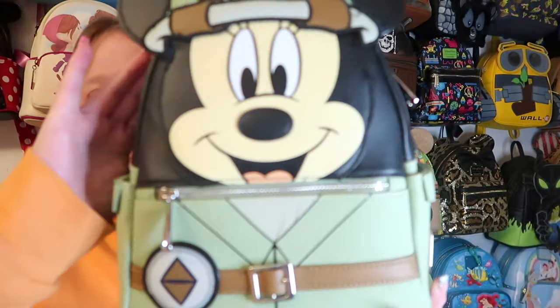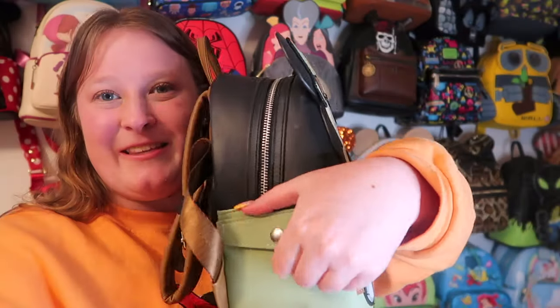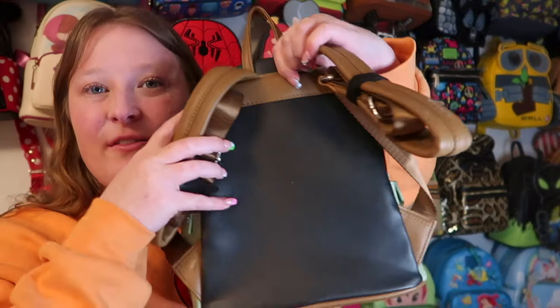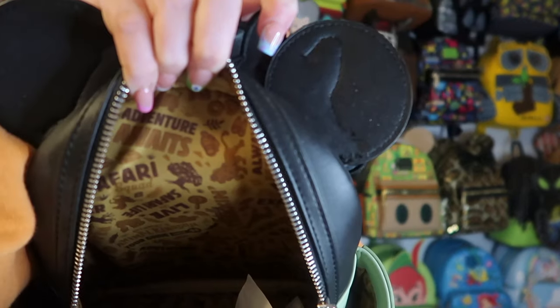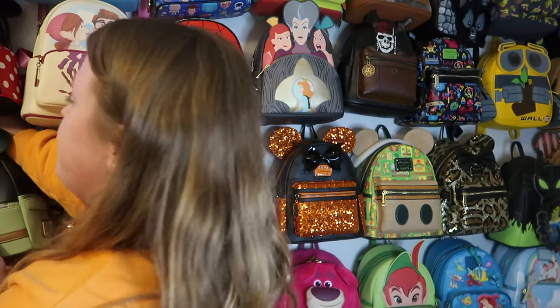First I'm grabbing the Safari Mini. Josh and I got this at Disney World on our first trip — it was on my grail list for so long when I first started collecting. I love the zipper pocket, the side pockets that also look like pockets, silver hardware, brown straps, and the inside lining has this amazing Animal Kingdom safari print. I love this bag so much.